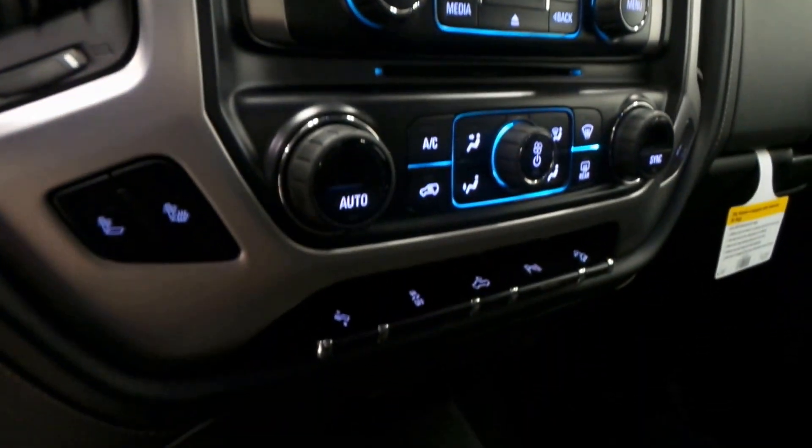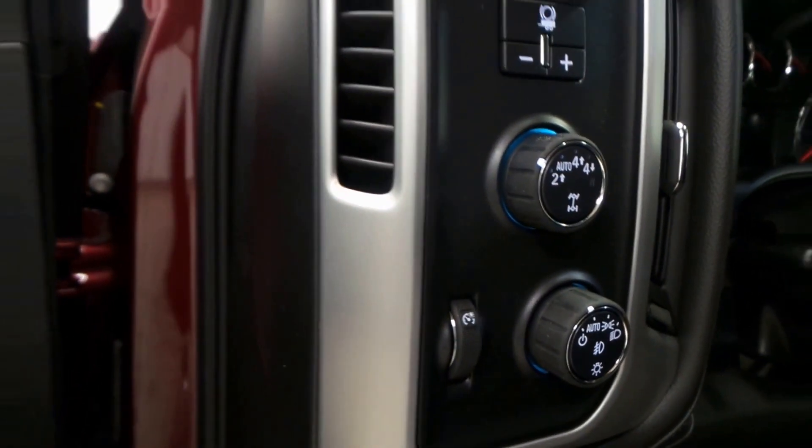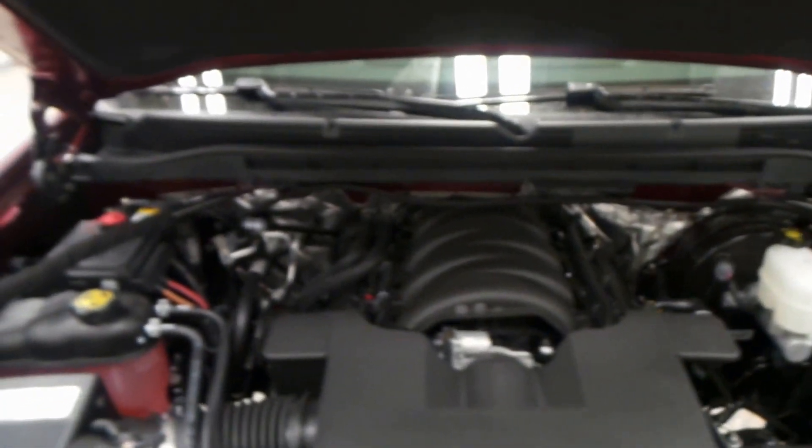There's a premium screen with backup camera, climate control, and dual front heated seats. There's the four-wheel drive auto, high, and low button, as well as power windows, power locks, and power mirrors.